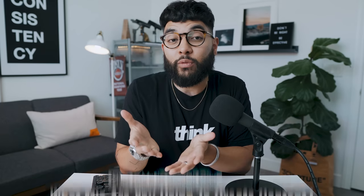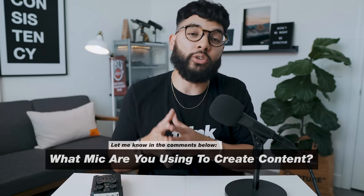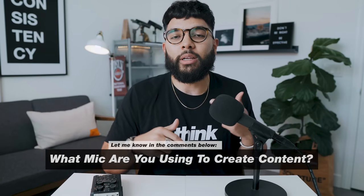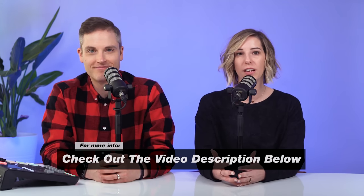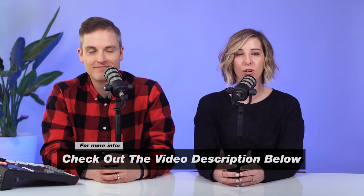If you're getting value in this video, hit the like button — thank you so much! Question for you: what mic are you using to create content right now? Let me know in the comments below. If you're wondering about the video podcast side of things — the camera and lens we use for the Think Marketing show — I'll put a link to that video in the YouTube card and in the description below.